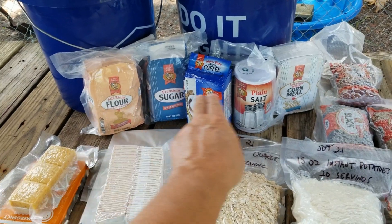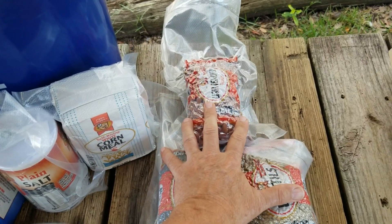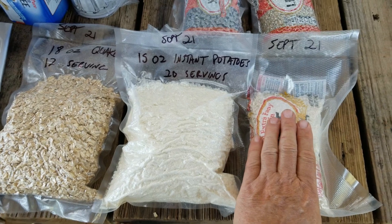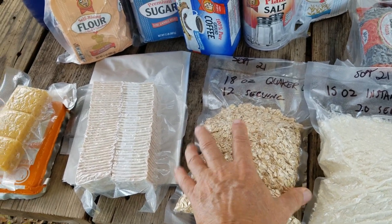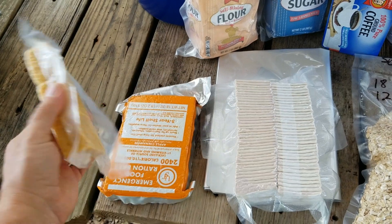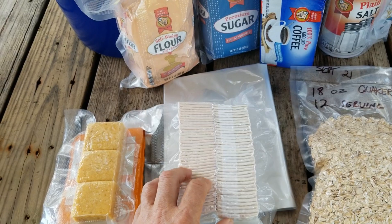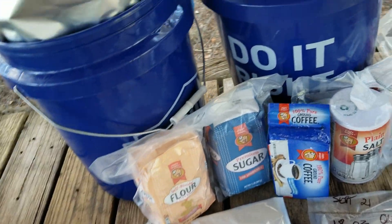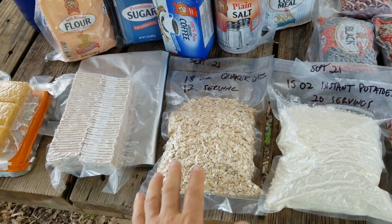In addition to the staples, I've got three different bags of beans, a bag of rice, some instant potatoes, some oats — regular oats, so you have to cook them. I've even thrown in some ration bars, those long-term food storage ration bars. And as an experiment I did some crackers: some saltines and some Townhouse crackers. I really just want to see how they hold up.